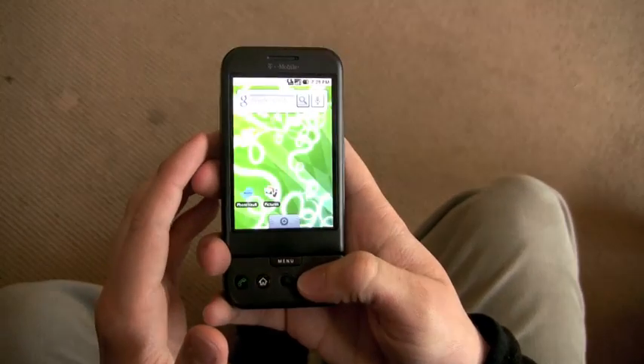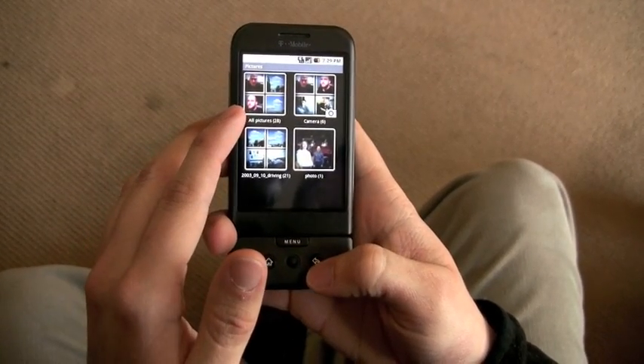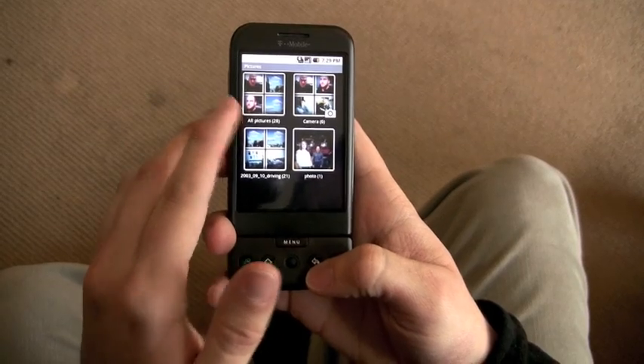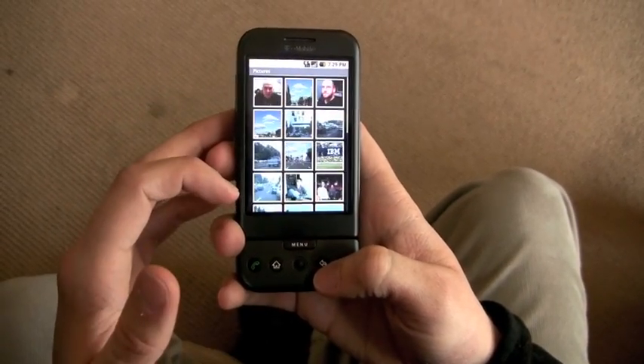So if somebody went into my phone and tried to look at my pictures, they'd see that there's 28 pictures instead of 30. No picture.